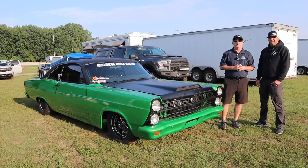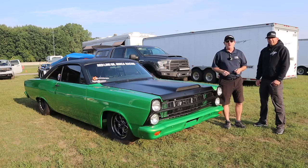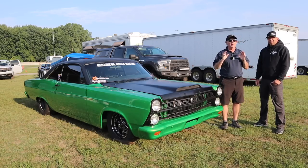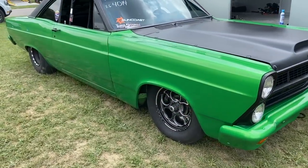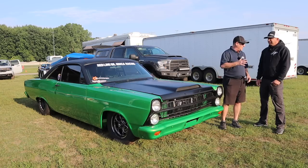Hey guys, welcome back to the Rev and Evan channel. We're out here at the NMRA/NMCA race in Martin, Michigan. I've been chasing this car a long time trying to do a video on my man Alan Hurley's '67 Fairlane — you guys know I love 66-67 Fairlanes with the stacked headlights. This one's packing a serious punch. Alan's running True Street this weekend, and we're going to give you the insight. Alan, welcome to the channel.